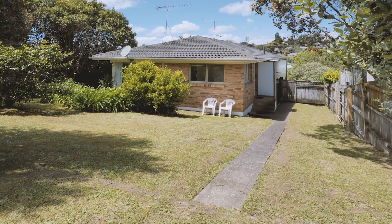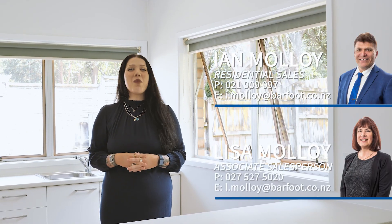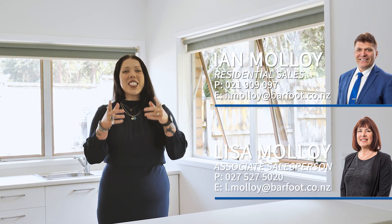Don't delay, call us today. Thank you so much for taking the time to view this property. If you'd like to make a private viewing, feel free to call Ian or Lisa Malloy, or you can come see us at the Open Homes. We'll be here Saturday and Sunday — we'll see you then.